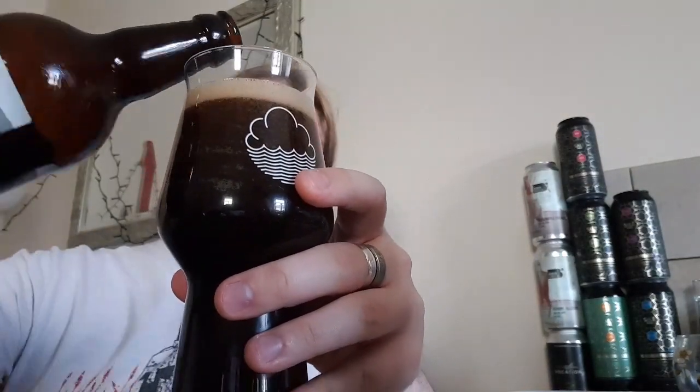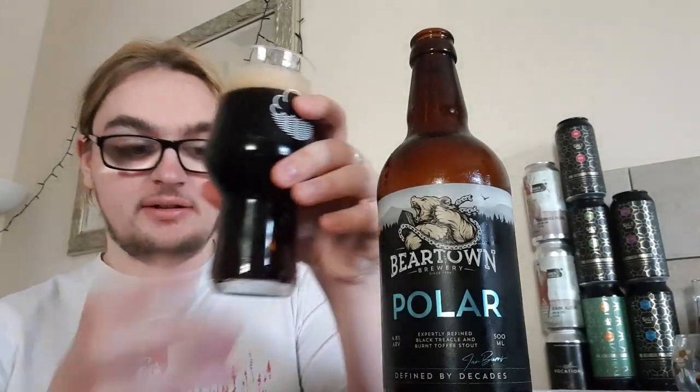I should warn you there is another Beartown stout called Polar Eclipse — I'm not sure if that's a combination of two beers or not. That one's an oatmeal stout, so if you're going to buy one to drink along, make sure it's this one and not the other one.